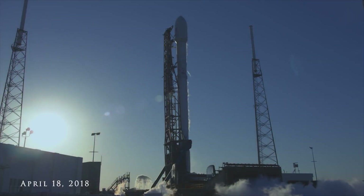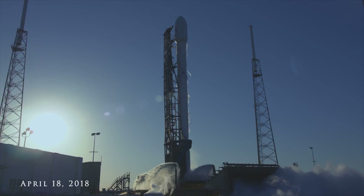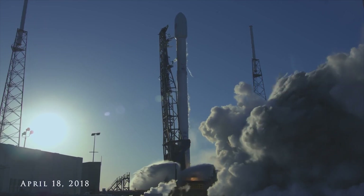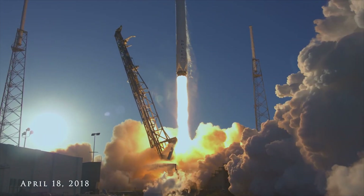LD, go for launch. Falcon 9 is in startup. Falcon 9 is configured for flight. Three, two, one, zero. Liftoff — the SpaceX Falcon 9 carrying TESS.